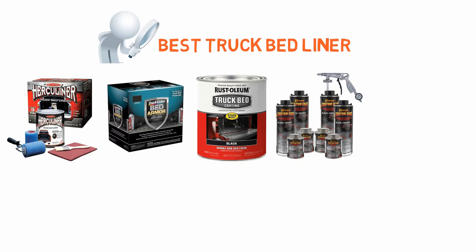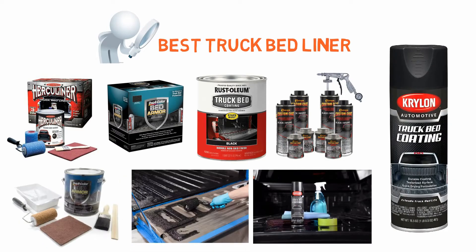If you are looking for the best truck bed liner, here is a collection you have got to see. Let's get started.